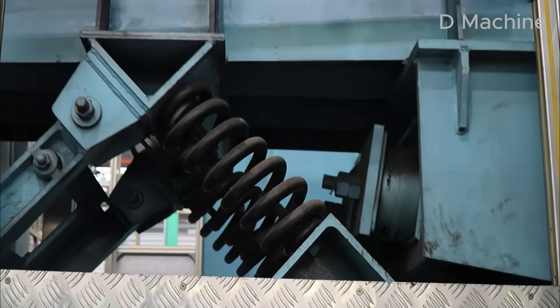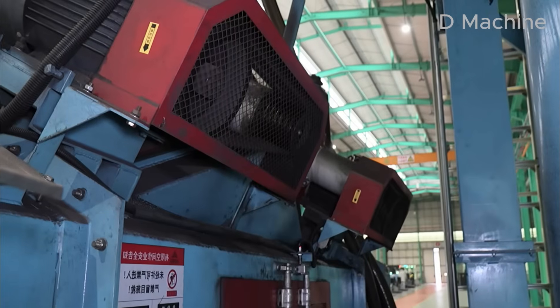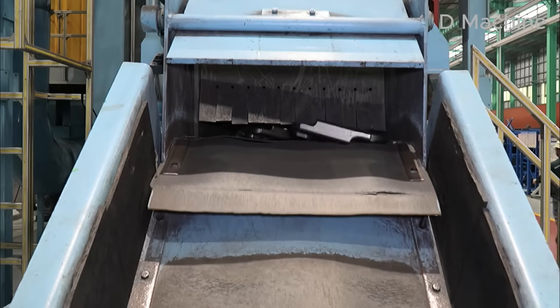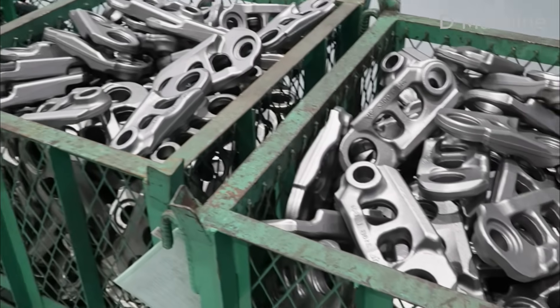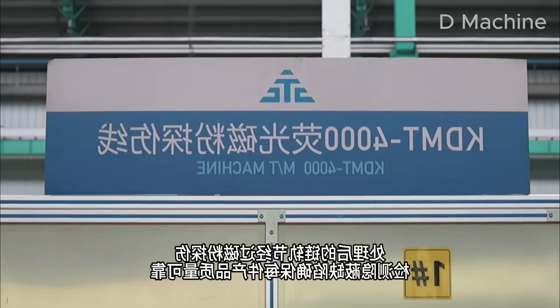Now power gives way to precision. In long rows of CNC machining centers, robotic arms pick up the forged links and position them for drilling, milling, and reaming. Coolant sprays over the cutting tools as they carve metal to microscopic accuracy. Every hole, every surface, and every contour must be exact.